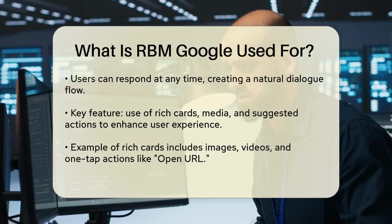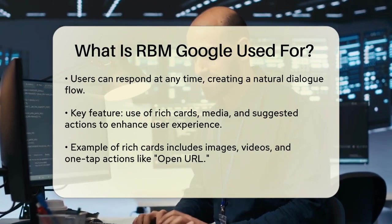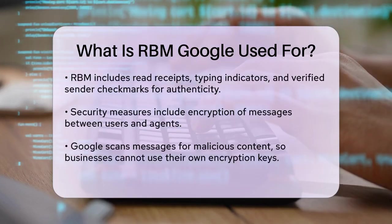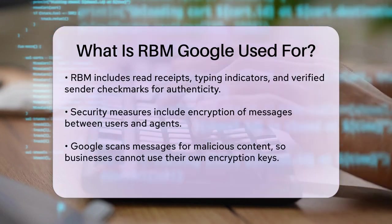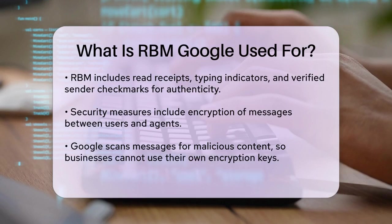RBM also includes features like read receipts, typing indicators, and verified sender checkmarks, which help build trust and make the conversation feel more authentic. Users can see when a brand is typing a response and they receive notifications when their messages are read, similar to what you'd experience in popular messaging apps.